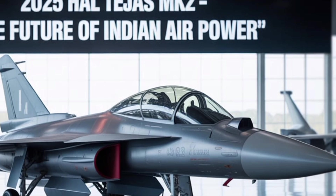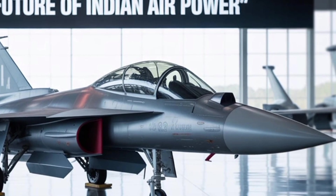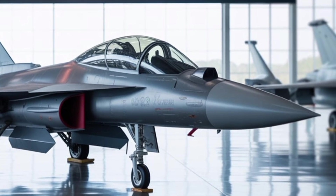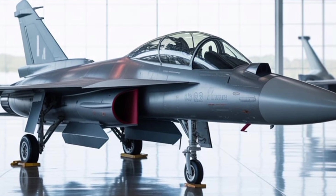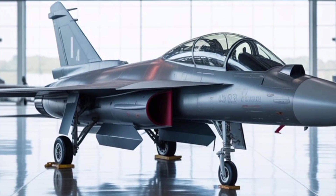Its performance characteristics position it somewhere between 4th and 4.5 generation fighters, making it a strong contender in markets that require multirole capability but can't afford the high price tags of F-35s or Eurofighters.